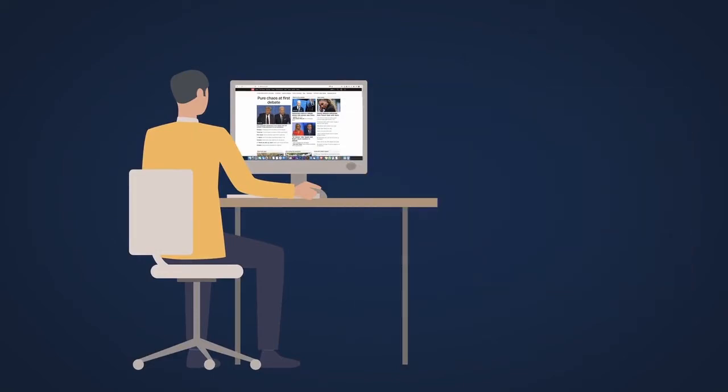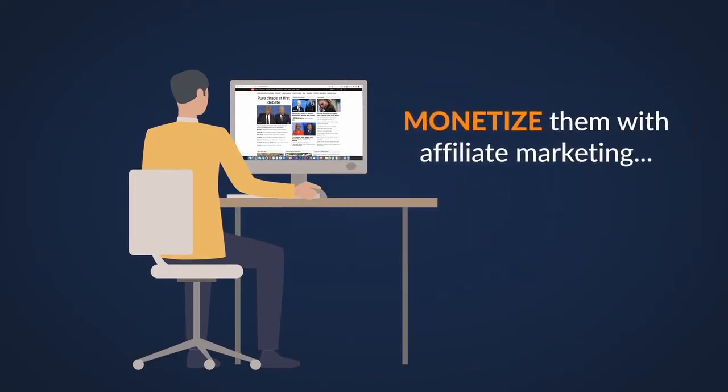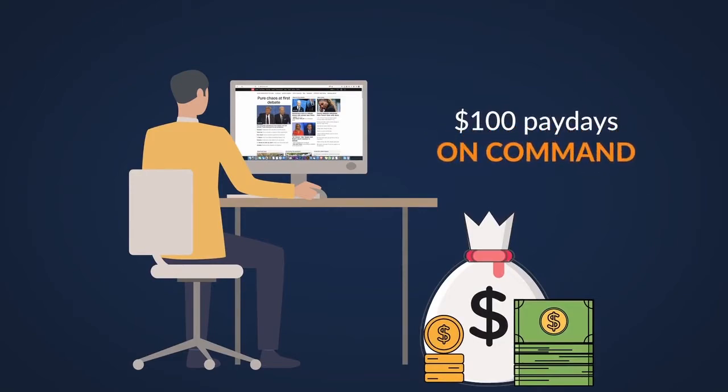Fox News, Wired, Forbes, and monetize them with affiliate marketing, making us $100 paydays on command.